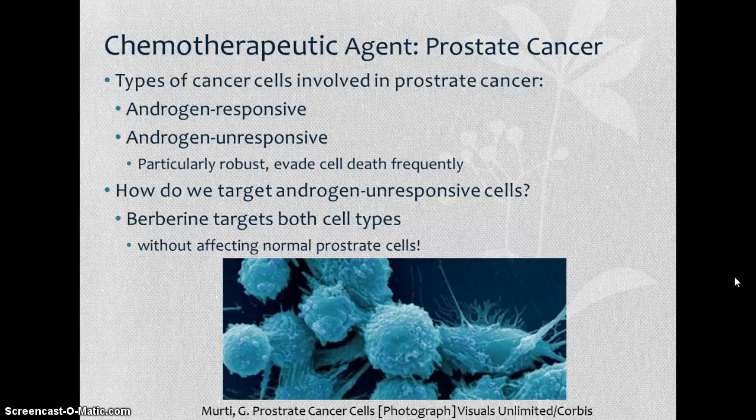Berberine is an effective chemotherapeutic agent for prostate cancer. There are two types of cancer cells involved: androgen responsive and androgen unresponsive cells. The androgen unresponsive cells are particularly difficult to combat — they are very robust, evade typical treatment, and won't undergo apoptosis as easily. Additionally, treatments targeting these cells often have huge toxic effects on normal prostate cells, which can be a big issue.